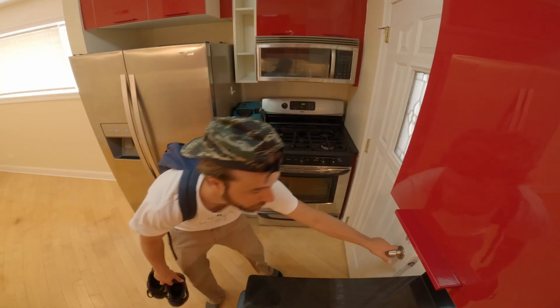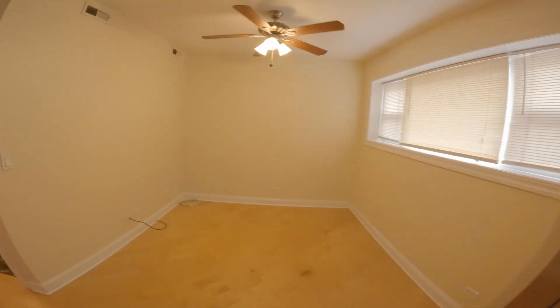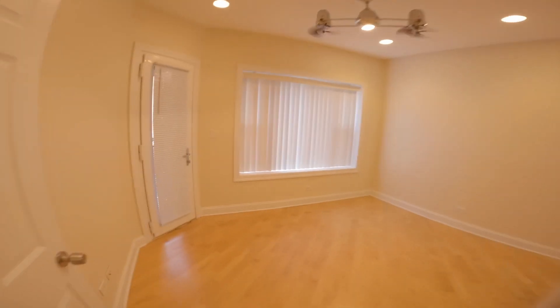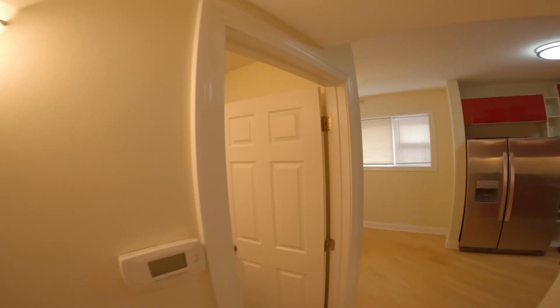We're there folks, we're done. We are fully on. Take the listing photos and get moving.